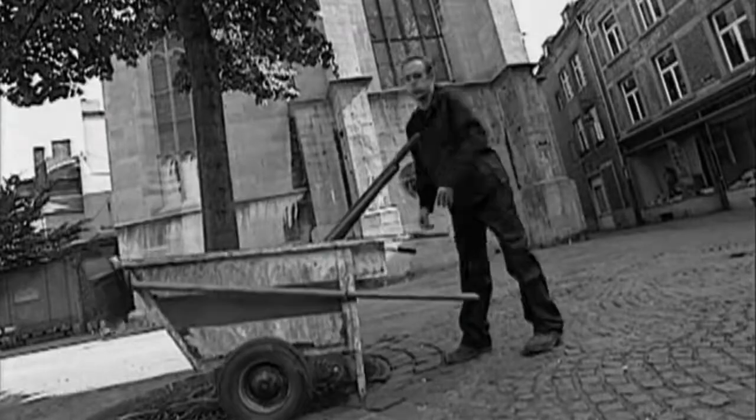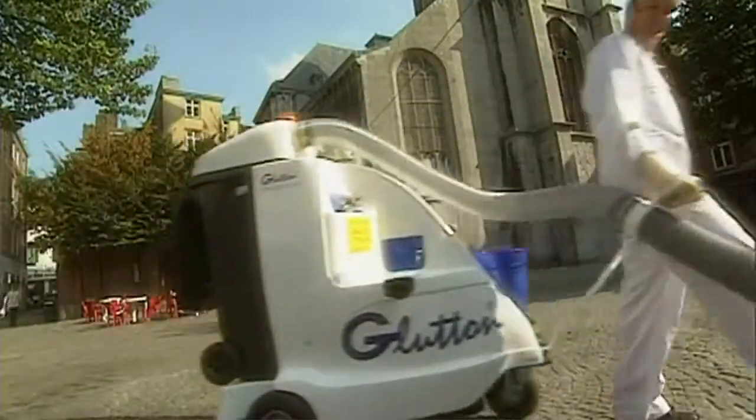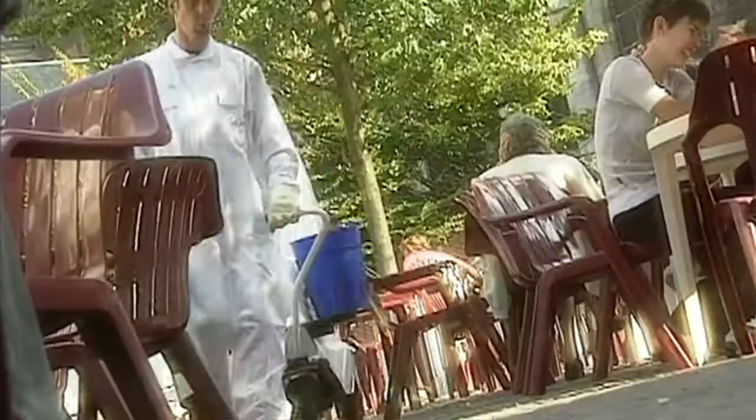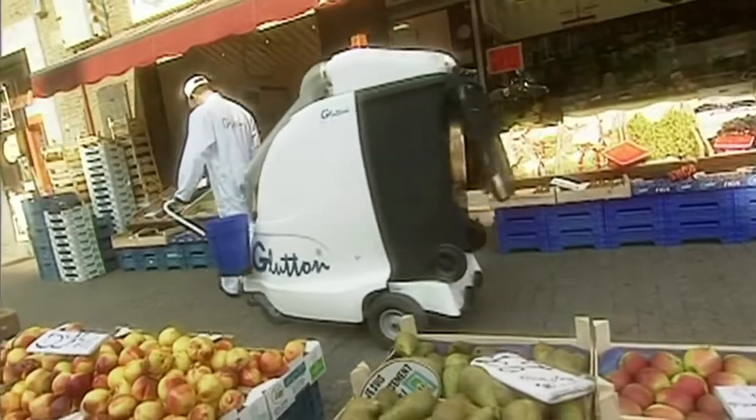For decades the cleaning sector remained confined in its infancy using the age-old broom. Until in 1995, Christian Lange created and launched the first Glutton. The efficiency and speed of its initial thermal street vacuum quickly caught on and the company soon rose to the rank of world leader.